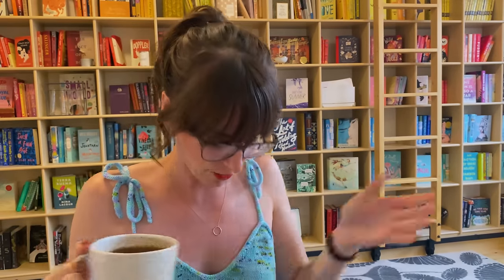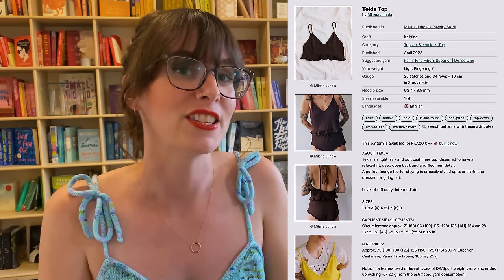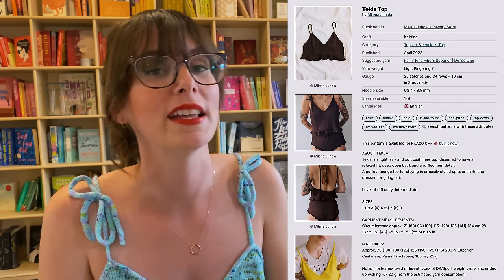My first finished object is indeed what I'm wearing — this is my Tecla Top. In my summer knitting plans video I showed that I'd just cast it on. This finished object is the Tecla Top by Melena Juhala. I knit size two, and this pattern accommodates up to a 64-inch bust. In terms of cost, it was seven Swiss francs on Ravelry, which converted to about 11 Canadian.